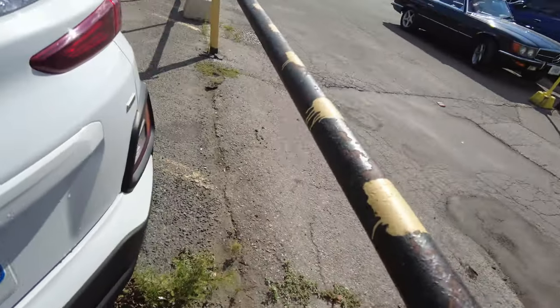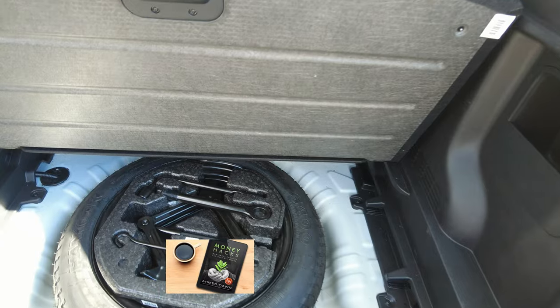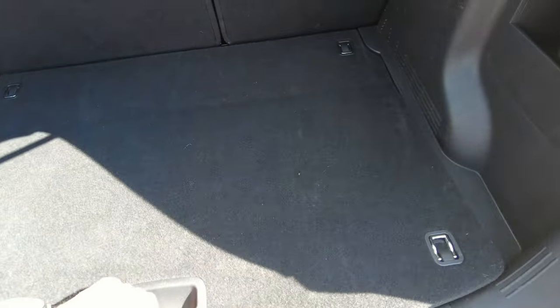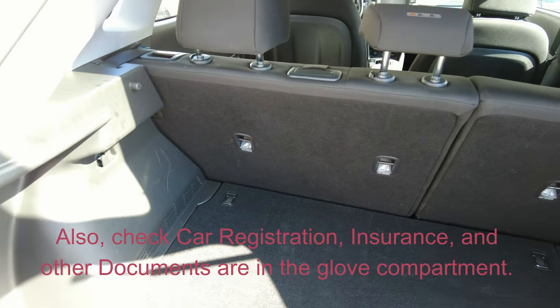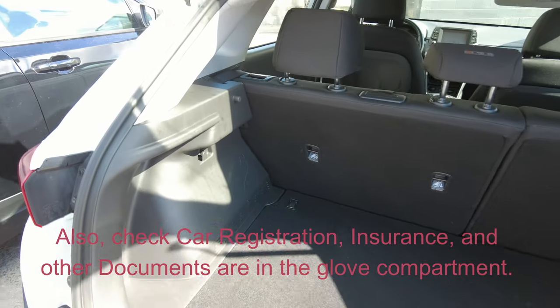Another good thing to check is for the jack tool. In case you have a puncture or you need to change your tire, make sure the car has the accessories to change your tire. Also get the emergency number from the associate before leaving the rental station, because if something happens on the street and you don't have the number, you're going to be in trouble.